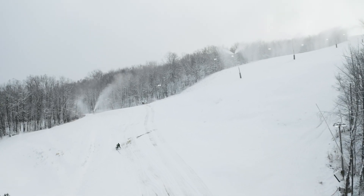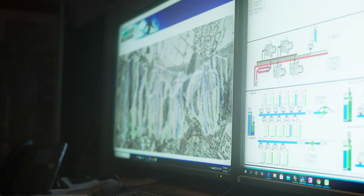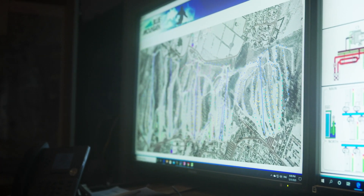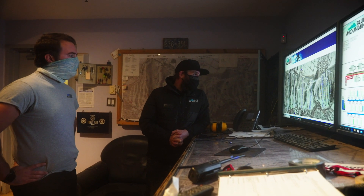Our snowmaking automation system here at Blue Mountain was developed in-house. It's called Mr. Flakey. It controls about 150 guns on the property and seven to eight flood lines. As far as unique, it's very large and robust. It has the ability to push more water than almost any other snowmaking system in North America.